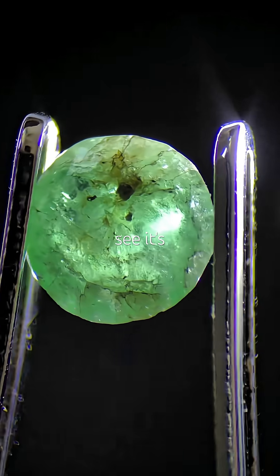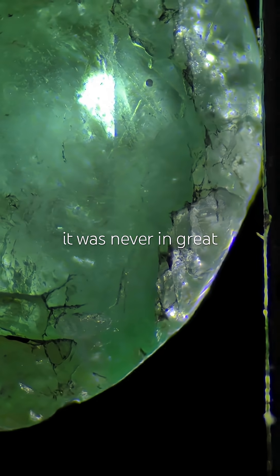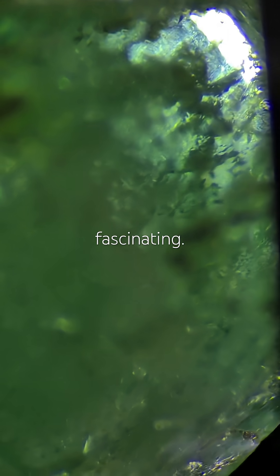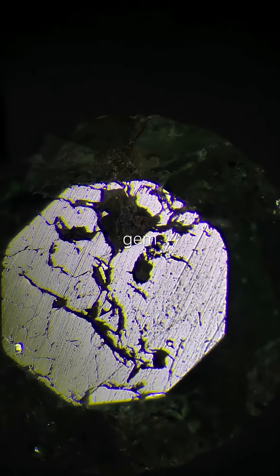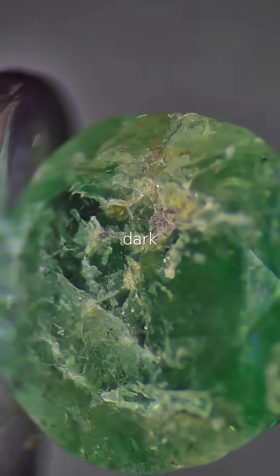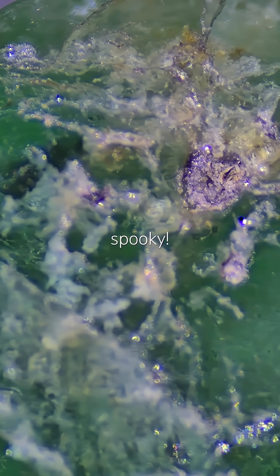Under magnification, I see it's in really rough shape — either it's been through a lot, or it was never in great condition to begin with. Still, it's fascinating. The internal garden is so rich, I actually forgot I'm looking at a tiny gem, just 0.32 carats. Then I noticed this round, dark indentation, and it kinda looks like a cat's face. Spooky.